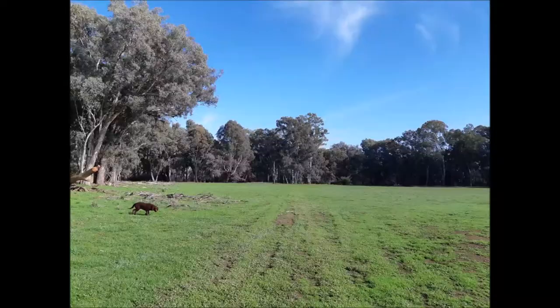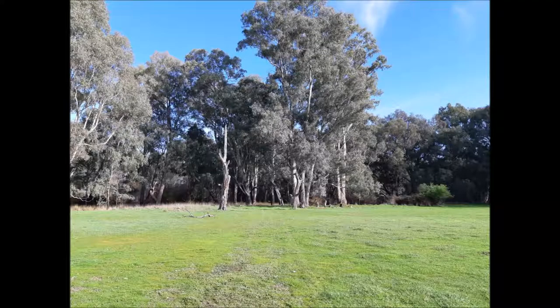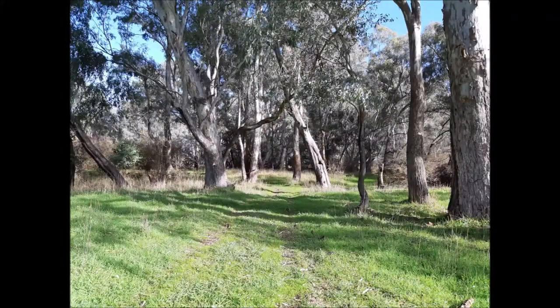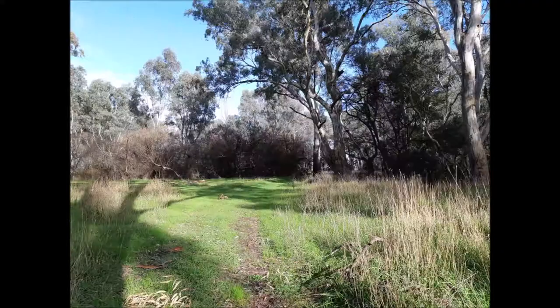Veer around to the right once you're through the posts, then head straight for the trees. Once you get a bit closer you'll see two dead trees either side of the track — head down through there. The track meanders around a fair bit but it's quite well worn, so just follow it.